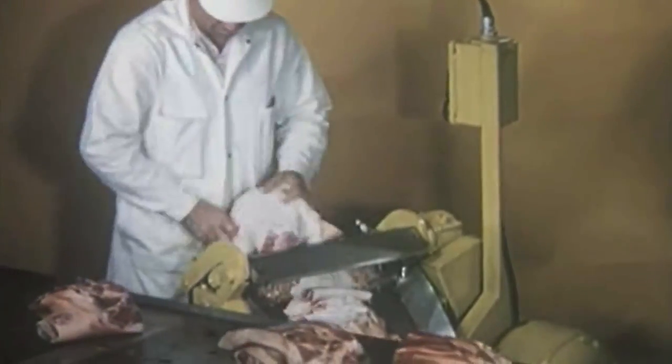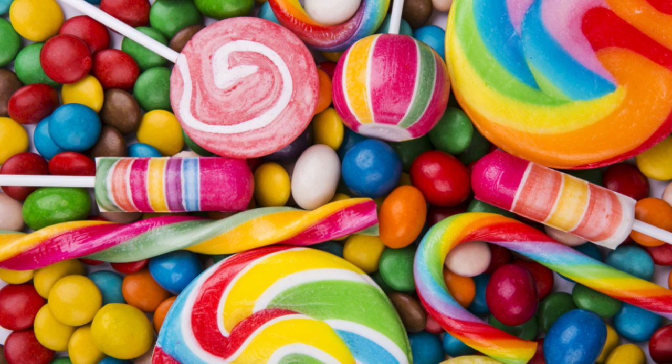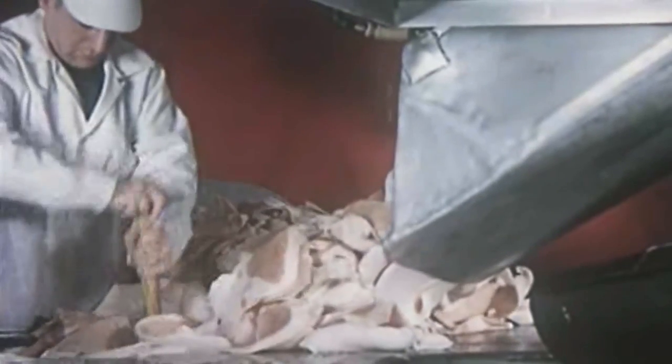So you might be like, why the fuck are you showing me this disgusting scene? What is this all about? Well, this is what is in your lollies. This is what is in your yogurt. This is what is in actually a lot of food products, and it is fucking disgusting.